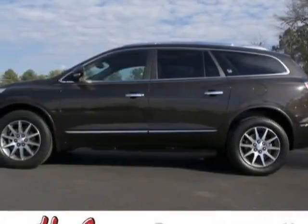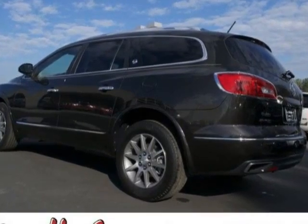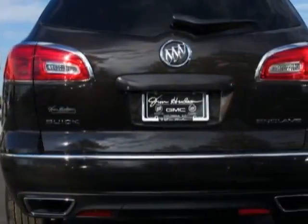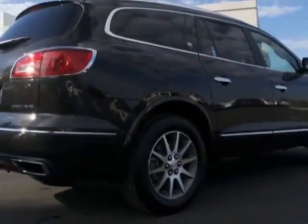Come take a look at this new 2013 Buick Enclave. For your protection, this vehicle has a full factory warranty. This vehicle gets an estimated 17 miles per gallon in the city and an estimated 24 on the highway.